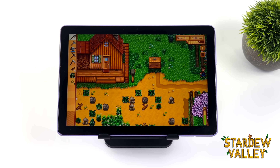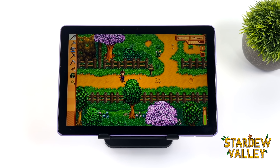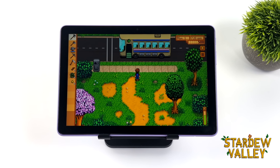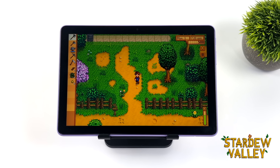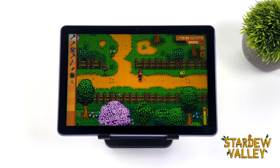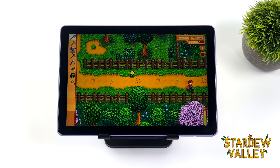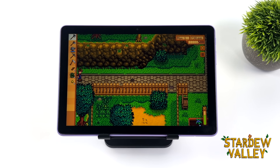Stardew Valley is definitely not running at full speed. Not sure what this is about, because with the CPU they opted to use here in the new 2023 Amazon Fire HD 10, it has more than enough power to play these indie games. So with this, I'm just not sure what's going on. I also tested Dead Cells — that was one that ran pretty well.